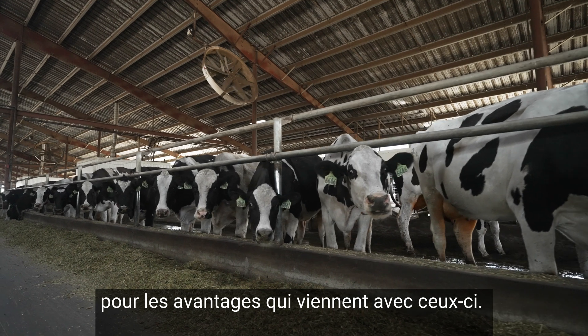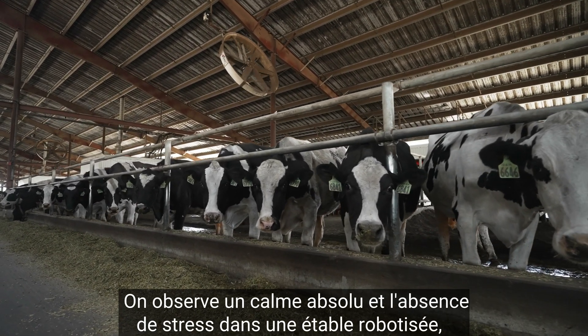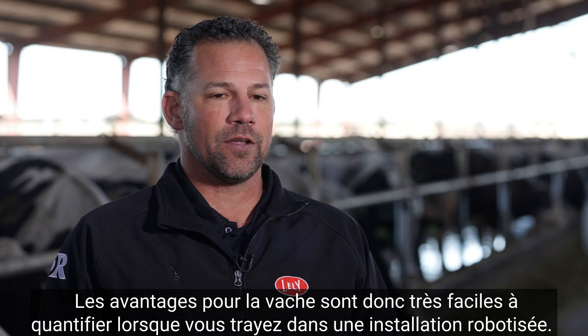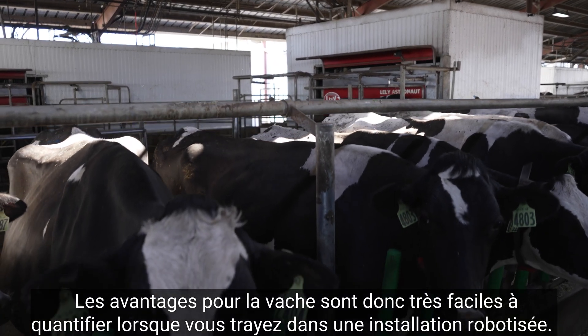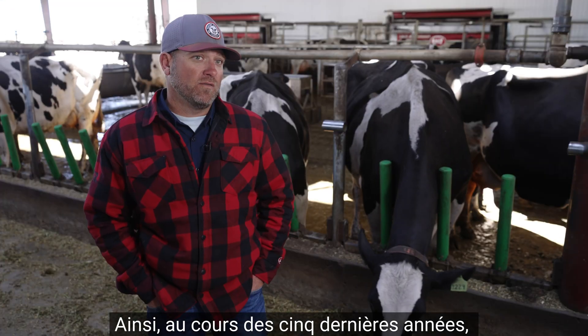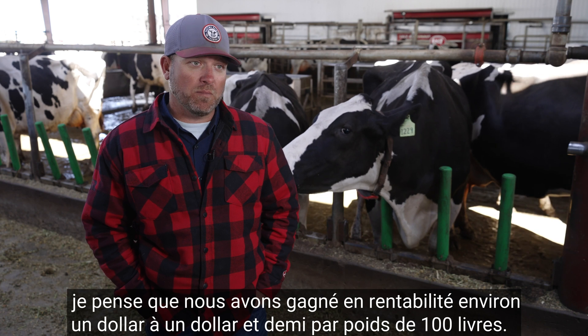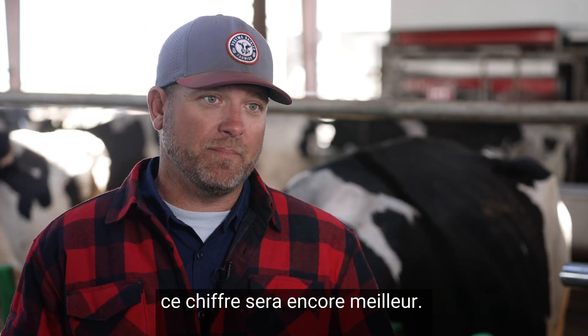The absolute calmness and lack of stress that you see in a robotic milk barn — as everybody knows, the less stress you have on a cow, the more it pays for itself and the more payoff you get from that cow. The benefits to the cow are very easy to quantitate once you're milking in a robotic facility. Over the last five years, we've been about a dollar to a dollar and a half per hundredweight more profitable, and once we get more cows on robots, that number will even get better.